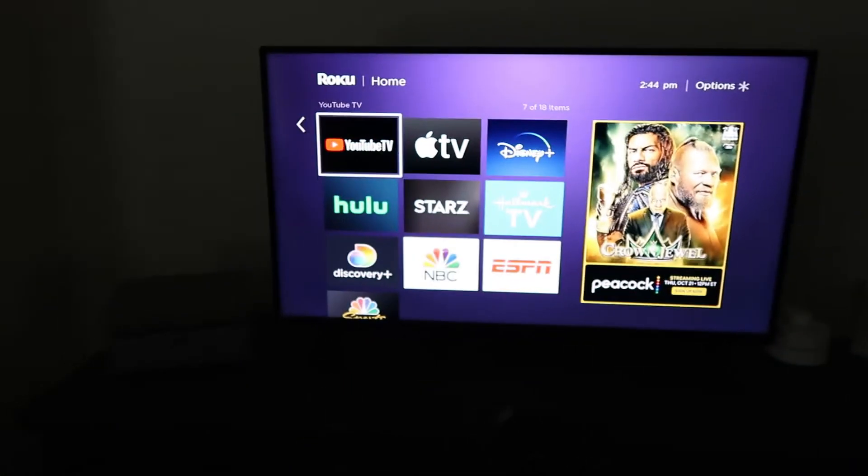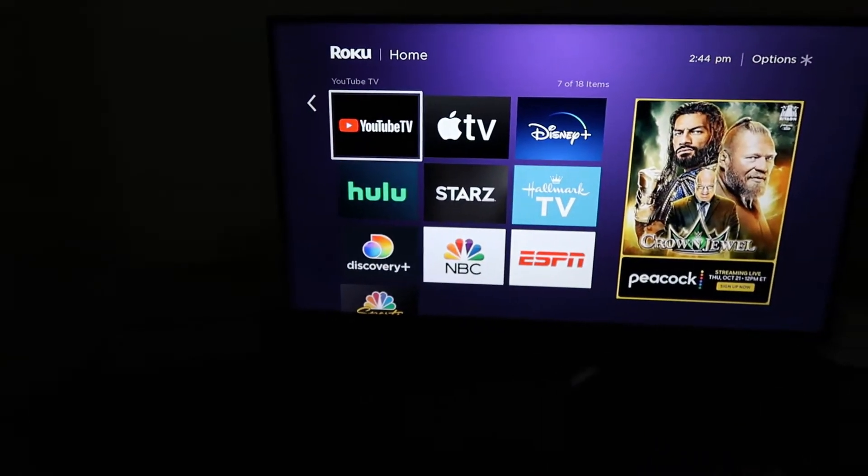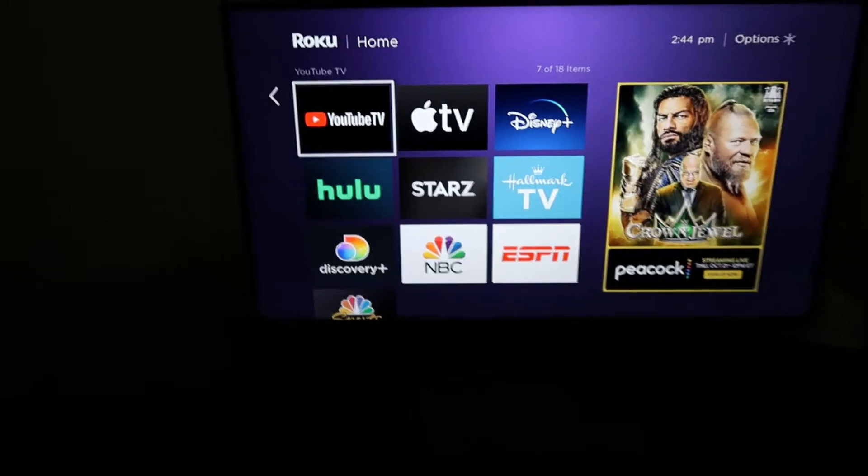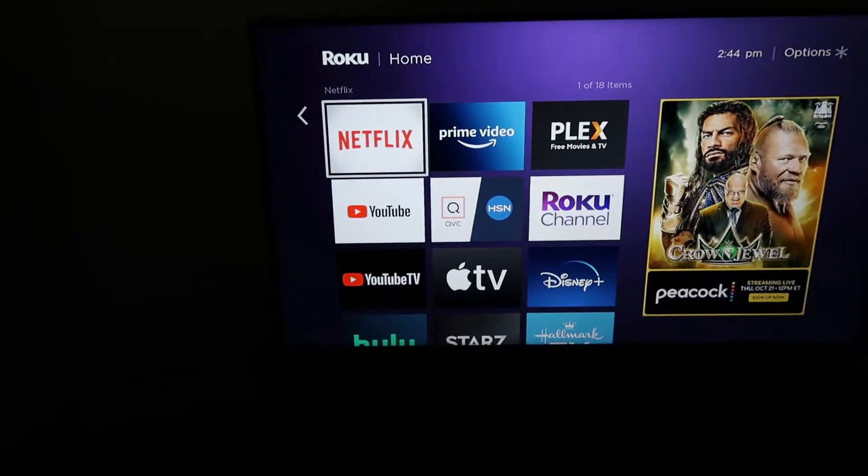We love the Roku just because one, we don't have to pay for cable and you only pay for the apps that you want. It has hundreds — I wouldn't even say thousands — of apps.